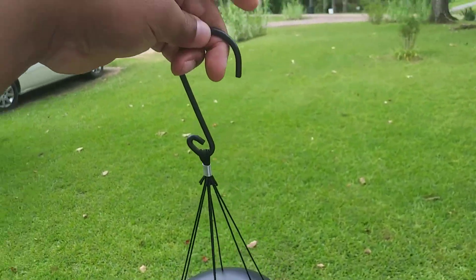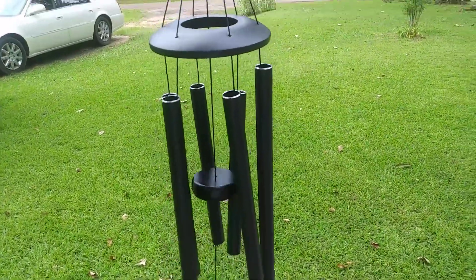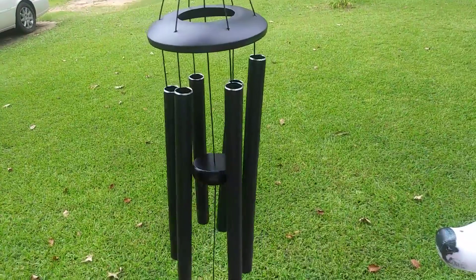It comes ready to hang right out of the packaging, as you can see there. Sounds great — a great addition to your own home or as a gift idea.